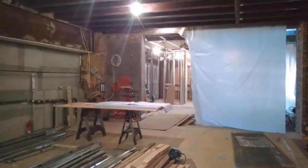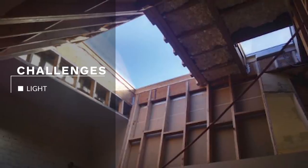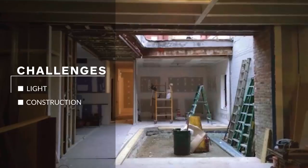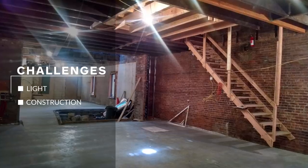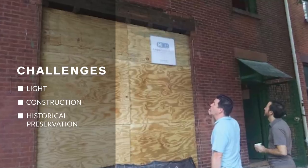There are three main challenges when working with this building. A big challenge was how to carve out these volumes and maintain the structural integrity of the building to create connectivity between the different parts of the house. A big challenge was to transform the house and maintain the exterior of the building.